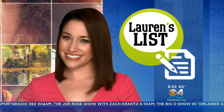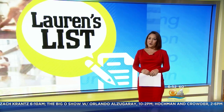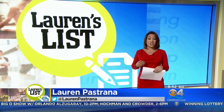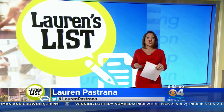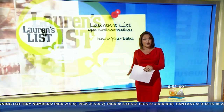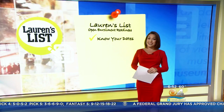Maybe you've seen the notifications in your office — open enrollment season is upon us. Some companies have already started the process for people to make changes to their benefits for 2018, but if you plan to sign up using the Healthcare Exchange website, open enrollment is still about to kick off. Today's Lauren's List has a few tips to help make the open enrollment process easier.